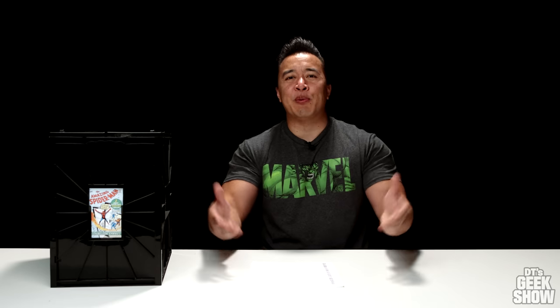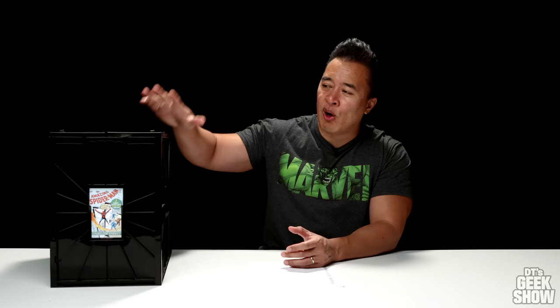Hey guys, it's DT back finally with part four of my big countdown series. Today is the one you guys have been waiting for — this is the top 25, which is all in this box right here. I have to apologize for the delay. We've had a very busy summer. If you guys have been following us over on the family channel, you'll know that we've been all over the place. But finally, back here in the studio with my comic books, ready to finish off this series.